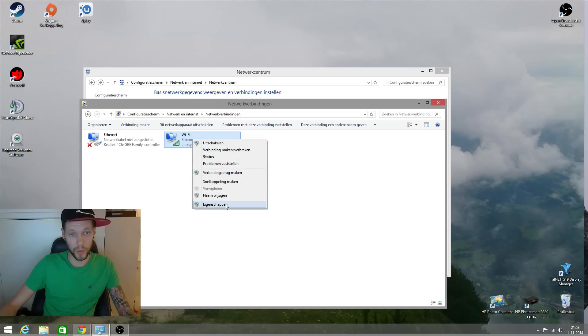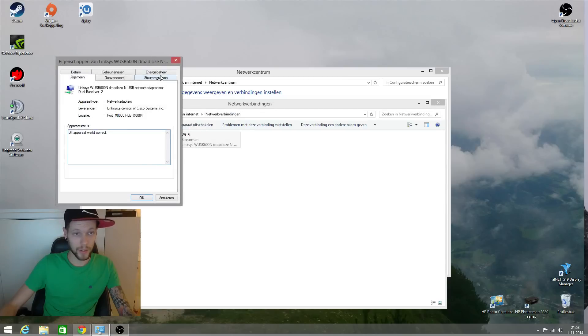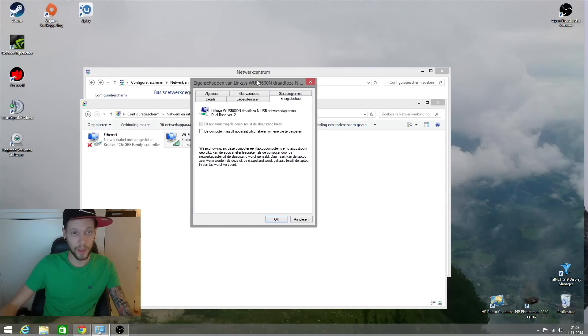The first thing you can do is go to Properties, then go to Configure, and start with Energy Saving. You have to check this box. This helps you stop losing the connection. I was playing a game and the computer thought it was using too much energy and stopped the internet connection for power saving — that was one of the problems.